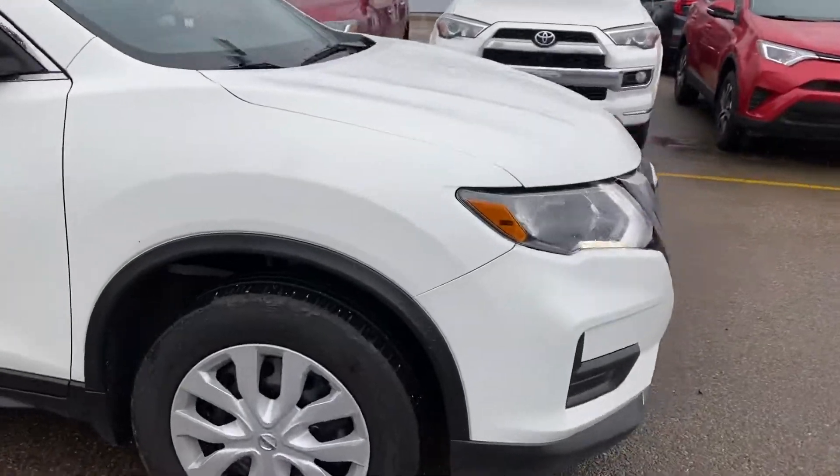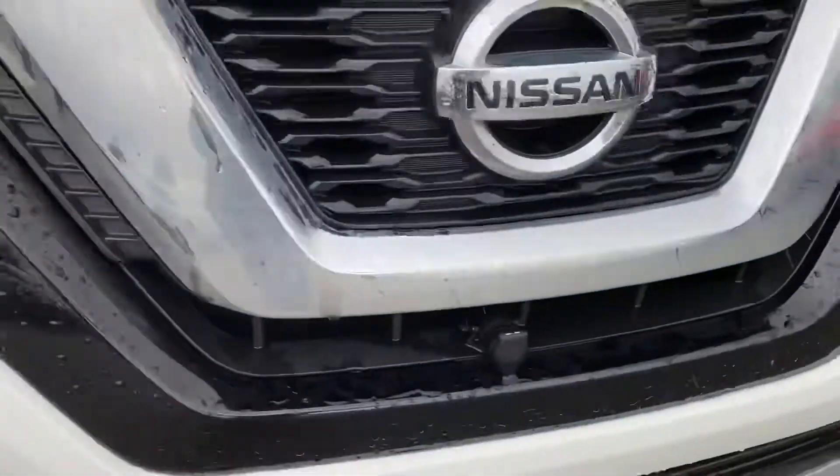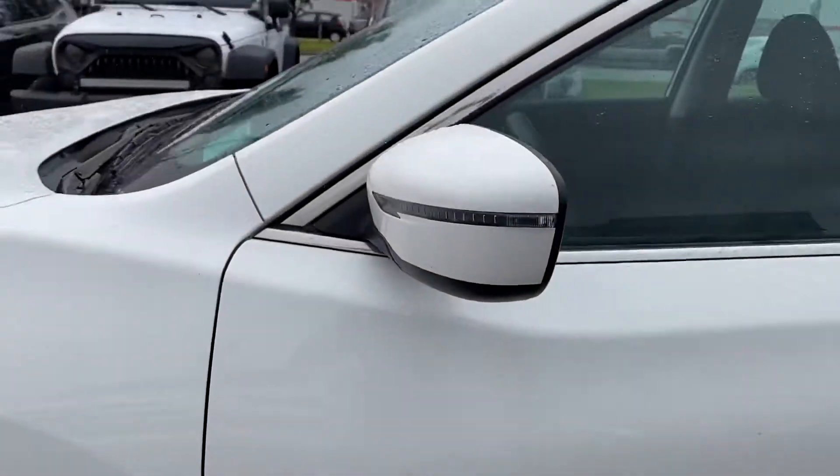It comes with LED daytime running lights with a halogen high and low beam. It does have a block heater in the front, and LED turn signals.